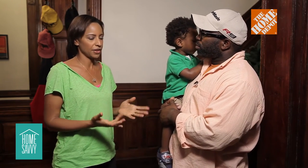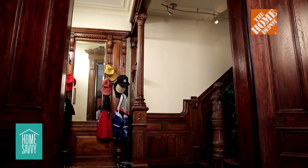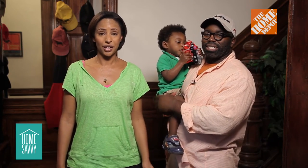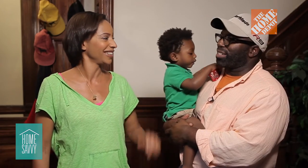It seemed like an intimidating job, but I find that if you're using the premium products and you take the proper time for preparation and the right techniques, you can really get professional results every time. We'd like to thank Yvette, our Home Depot associate, for walking us through this project. And of course, to the Pratt family — we want to thank the whole family. Thank you. Thanks, guys.